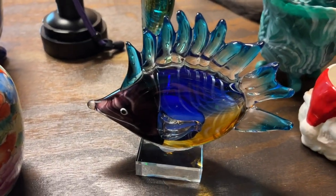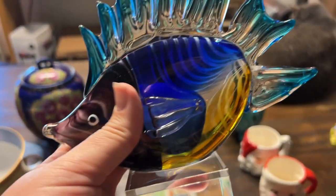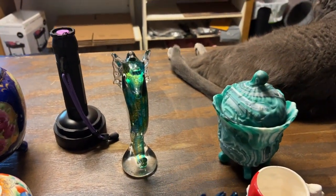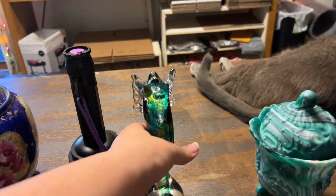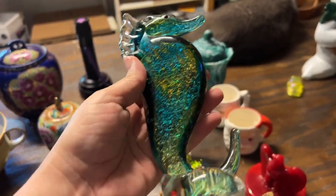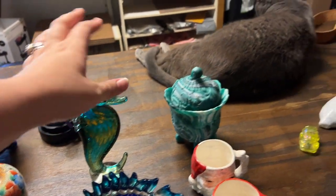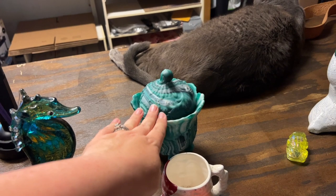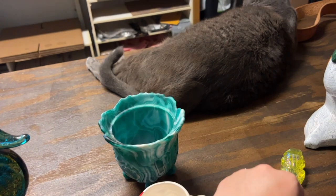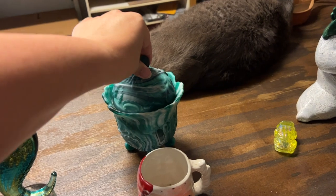We have this beautiful fish on a pedestal — look at those colors, those are great. And I think this was the other one we found in St. Augustine — look at those shiny colors. We got this Imperial glass slag glass little candy dish. It has a couple little bitty boo-boos right in here, but it's stunning.